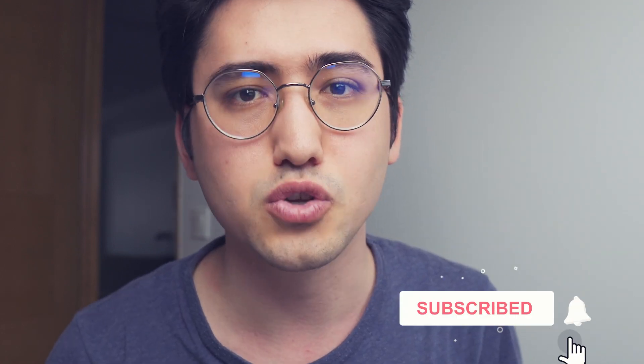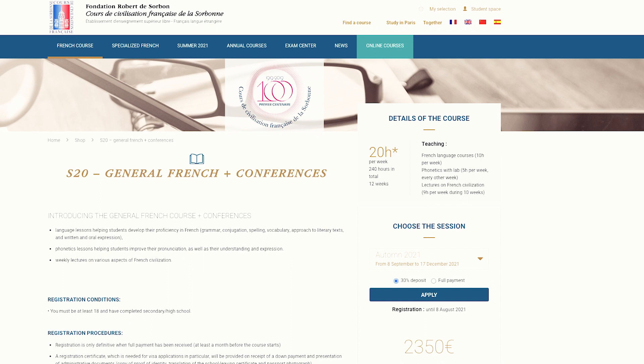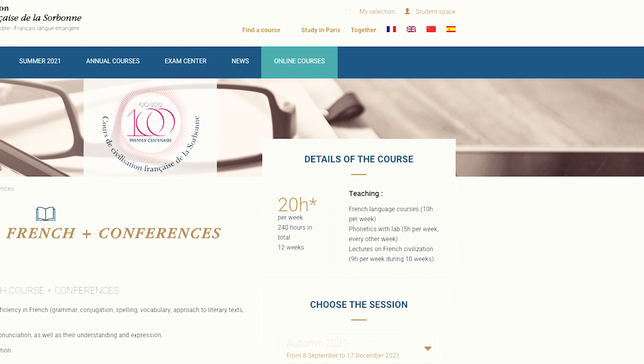Let's start with the program at Sorbonne. You're seeing the website right now — this is the Fondation Robert de Sorbonne, Cours de Civilisation Française de la Sorbonne. The details of this course: they have a French language course of 10 hours per week, then phonetics with lab at 5 hours per week.